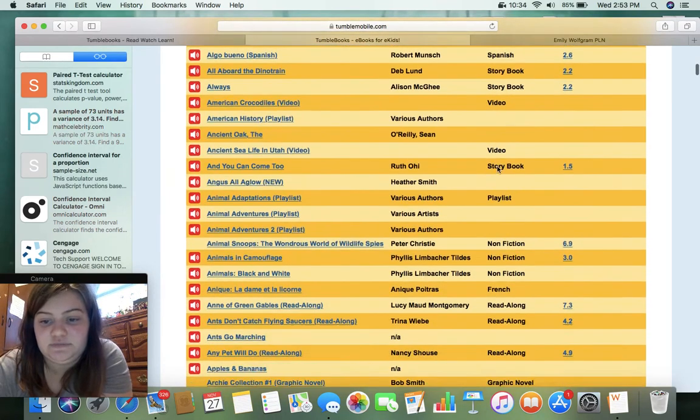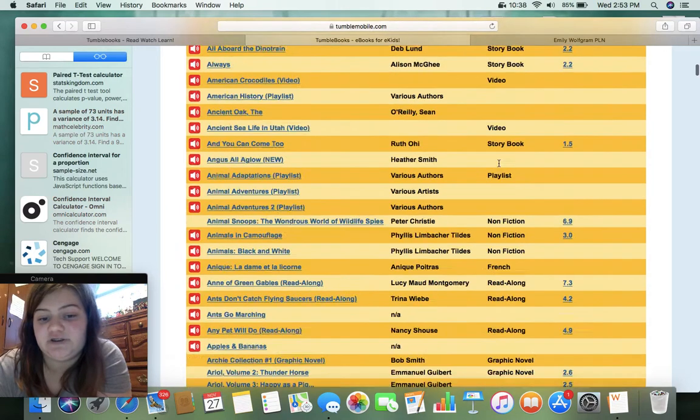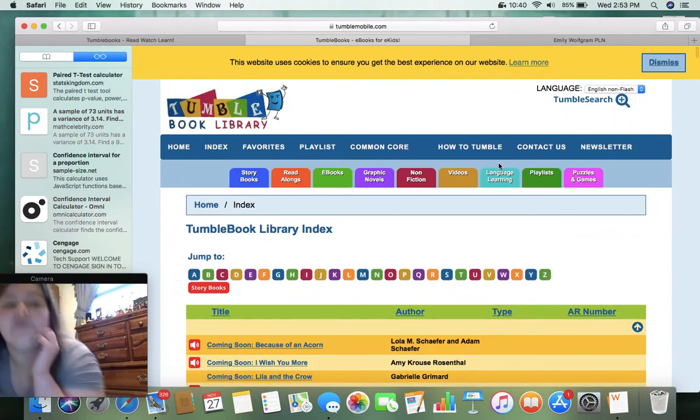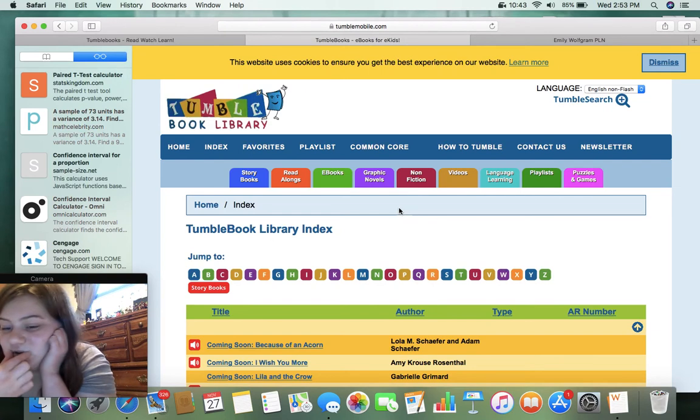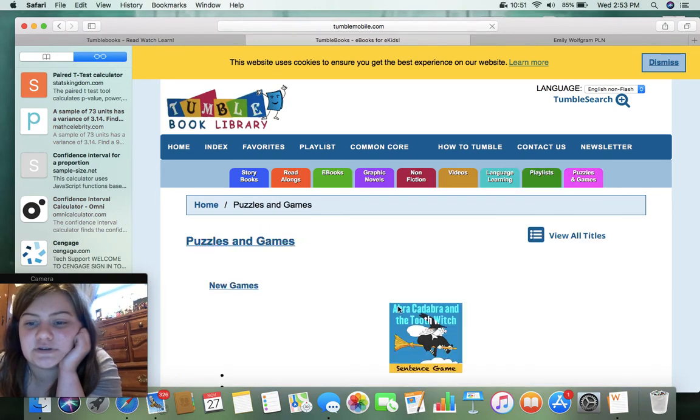You can see books in different languages — Spanish, French, and more. I like how it includes different languages too. So it's not only good for those who have disabilities, it's also good for ELL learners. Let's go to the puzzles and games and see what we've got.